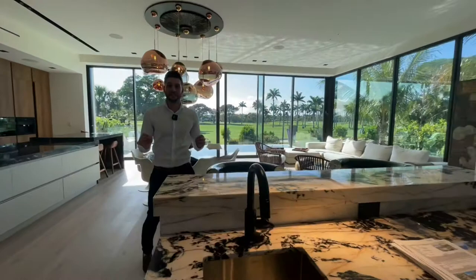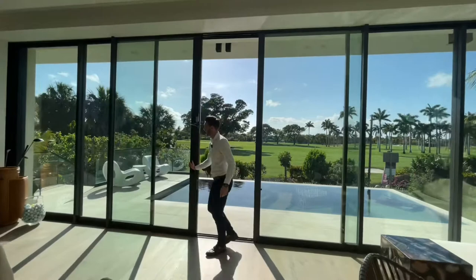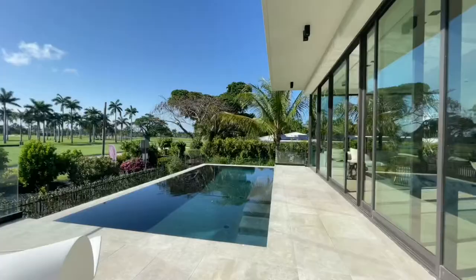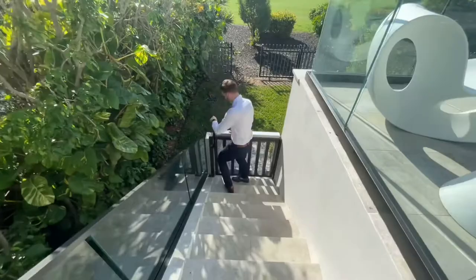What I mean by perfect is this is the definition of indoor-outdoor living. Look at these pocket doors — they open all the way to your backyard. We're facing west, which means you're getting the most amazing sunsets. You also have your infinity edge pool right out front.